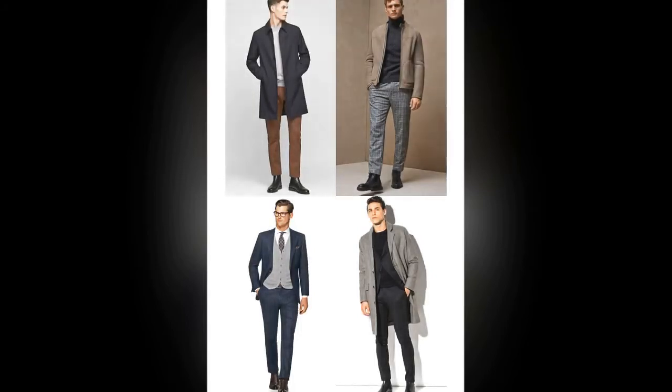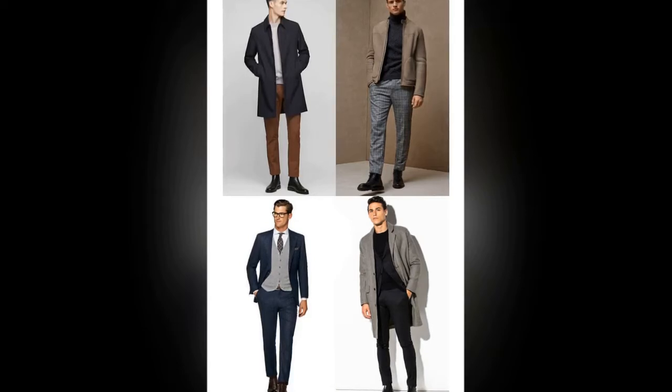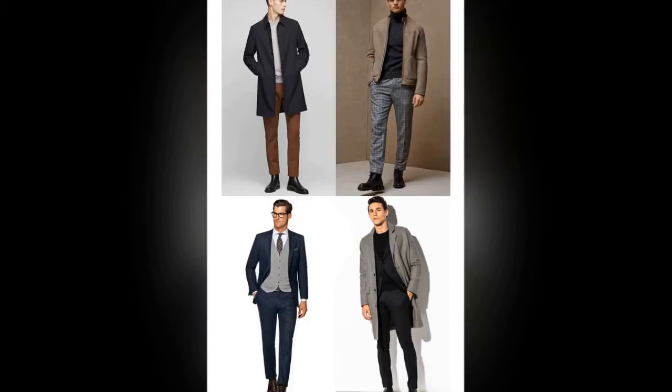Smart boots. Looking good underfoot isn't much of an issue when the sun's shining, but you'll need to rethink your footwear strategy once the leaves start falling. For something that's smart and stylish but won't wither in the rain and snow, add a pair of well-built brogues, derby or Chelsea boots to your shoe rack.